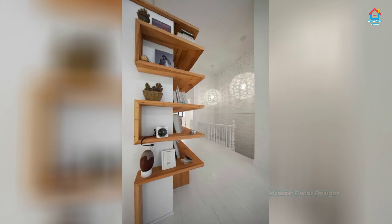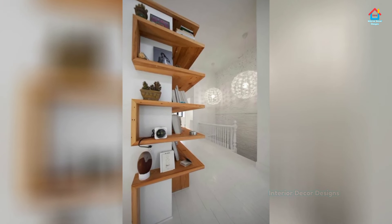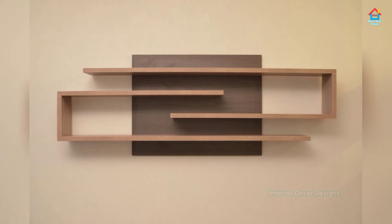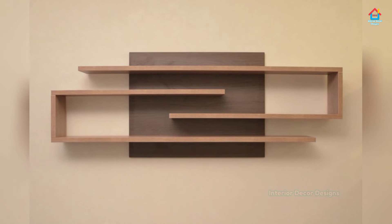If you want more design ideas on interior and exterior designs, you can check out our website interiordecordesigns.in and also download our Android app to get the latest design ideas according to your choice. You will find all the links in the description box below this video, so do check them out.